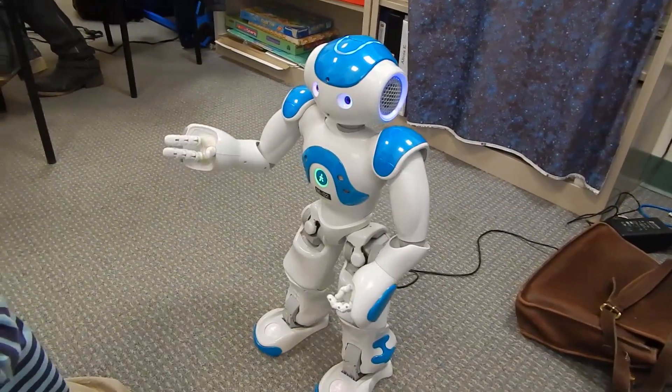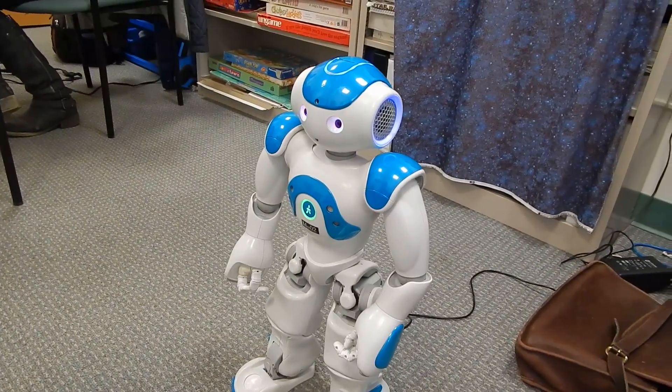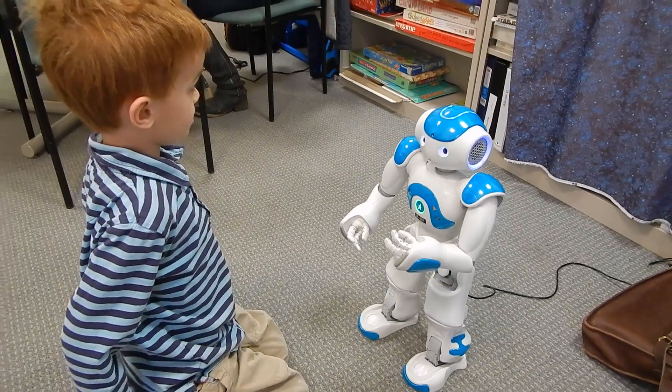A robot, because it's a robot, first and foremost, there's the cool factor. But more than that, there isn't any judgment in the robot's voice. That really erases so much of this sort of anxiety that kids feel around the social communication piece.